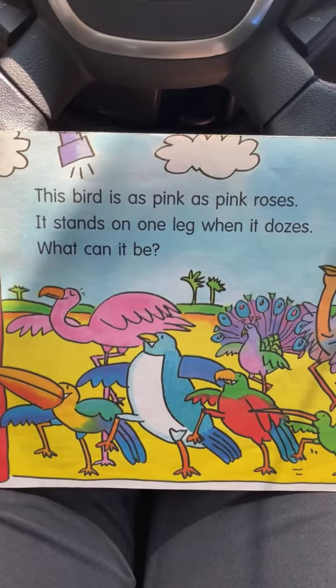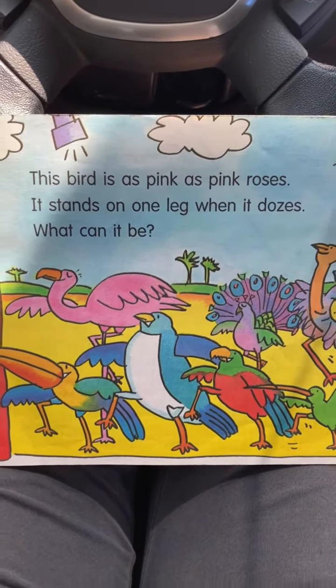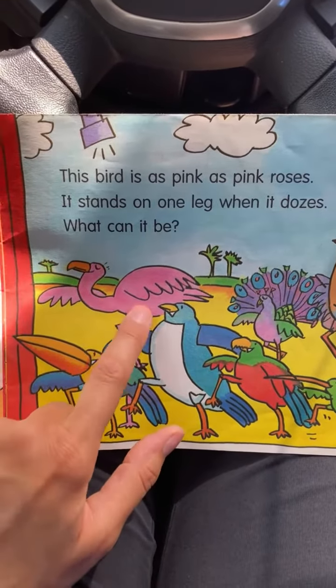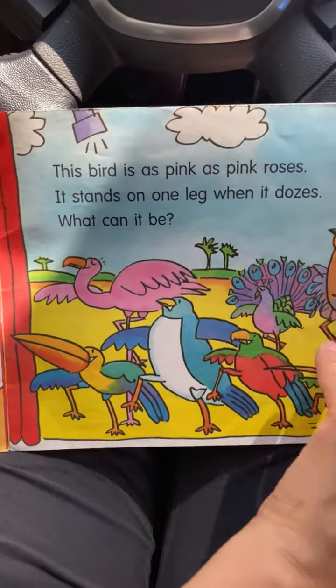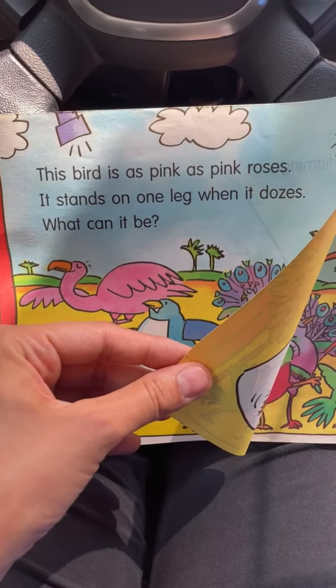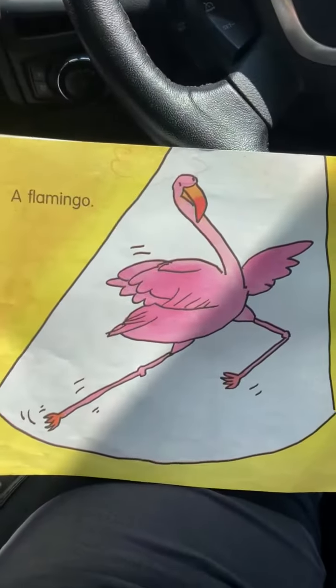This bird is as pink as pink roses. It stands on one leg when it dozes. What can it be? Oh, what kind of bird is that? It's a pink bird — stands on one leg. Can you guess, Sam? A flamingo!